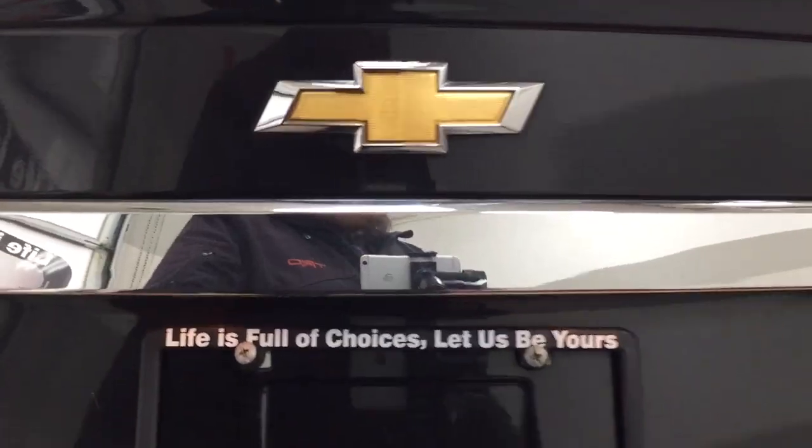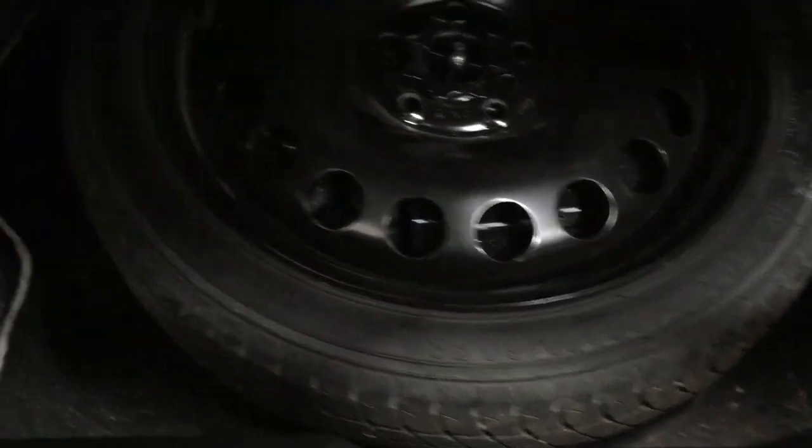Closing in on the rear cargo space, if you want to fold down the 60-40 split rear seat for additional cargo room, you have the option of doing so. And if we take a look underneath the floor you're going to find your spare tire as well as your jack and tool kit, so if you find yourself in a pinch you know exactly where it's located.